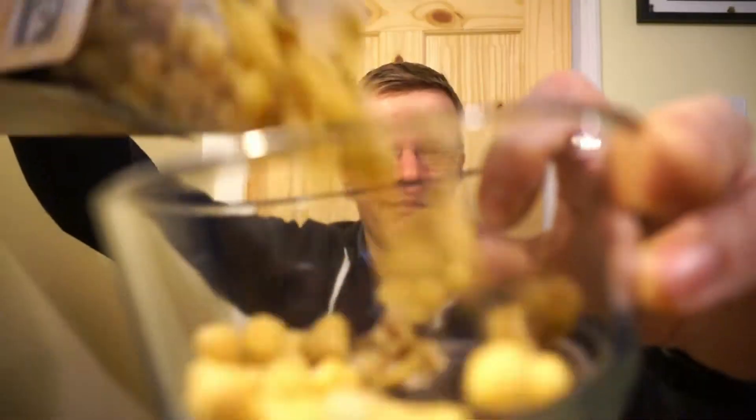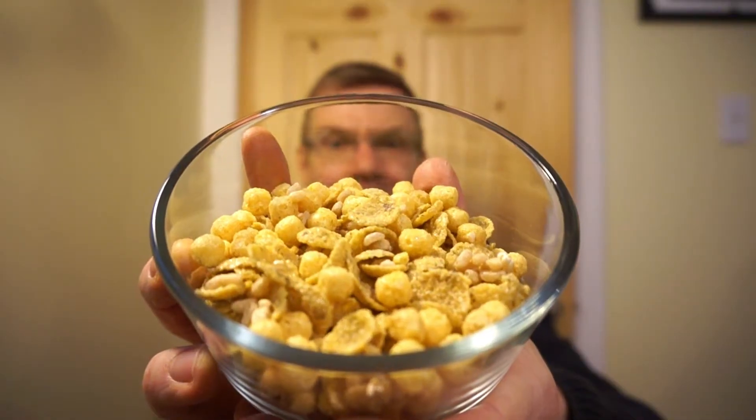We got a fresh box of cereal, we got an empty bowl — we gotta change that. Going in dry. Very light, mildly sweet, just a touch of vanilla, super crunchy.